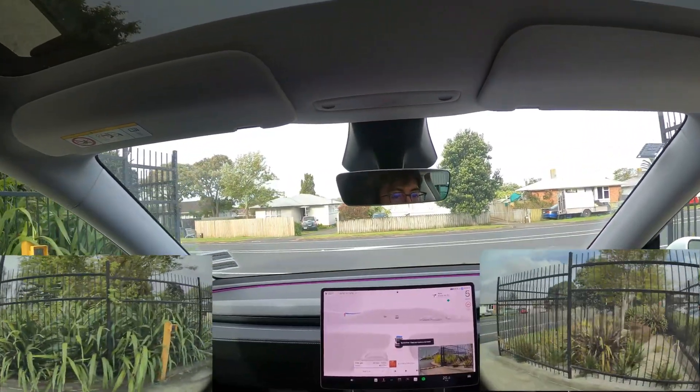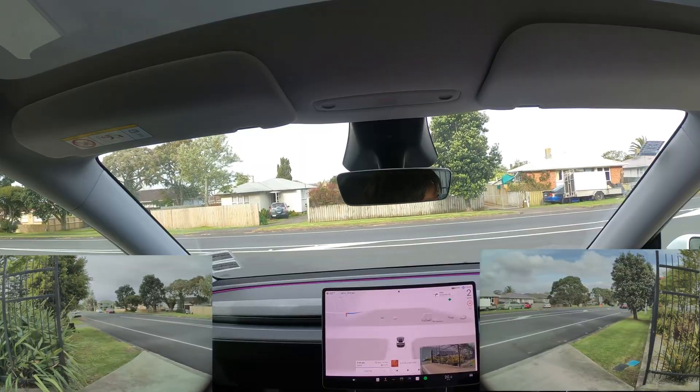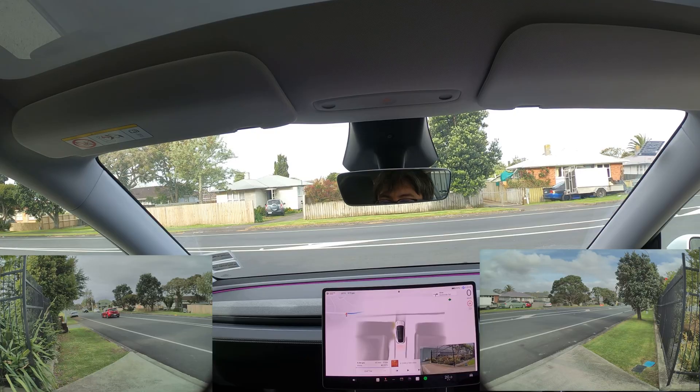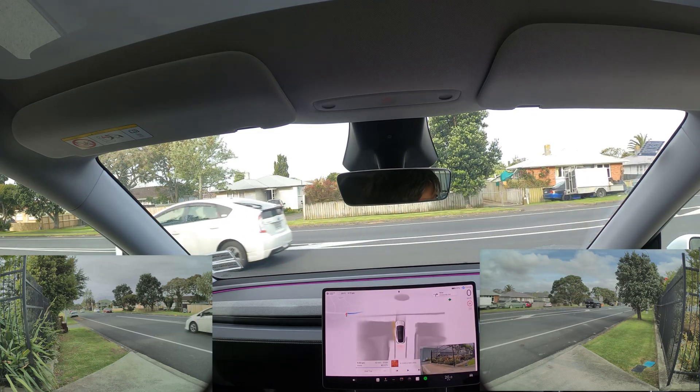Again, this is another situation where I'm pulling out and there is almost no visibility to the right due to a tree. In this case, I think that FSD could have crept out a little bit more forward to get a better view. Unfortunately, FSD tries to pull out just as a car is revealed coming from the right, so I have to intervene.